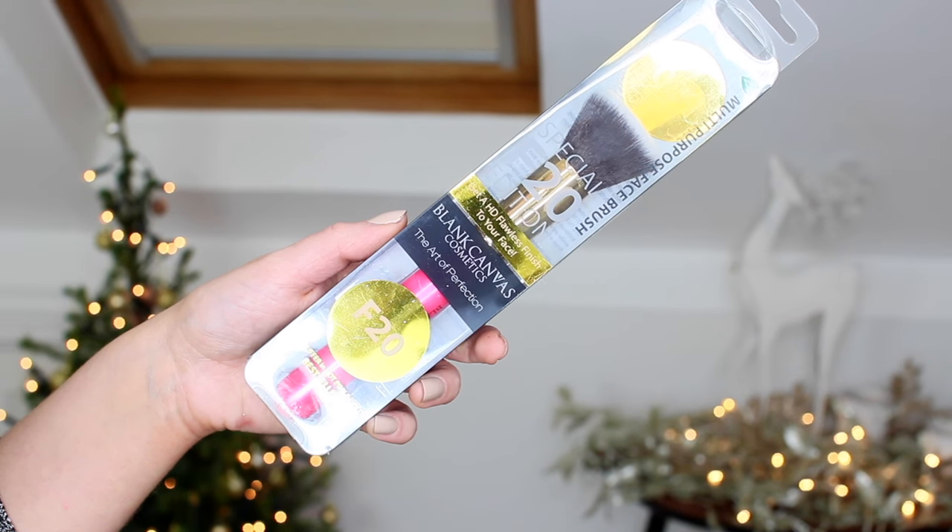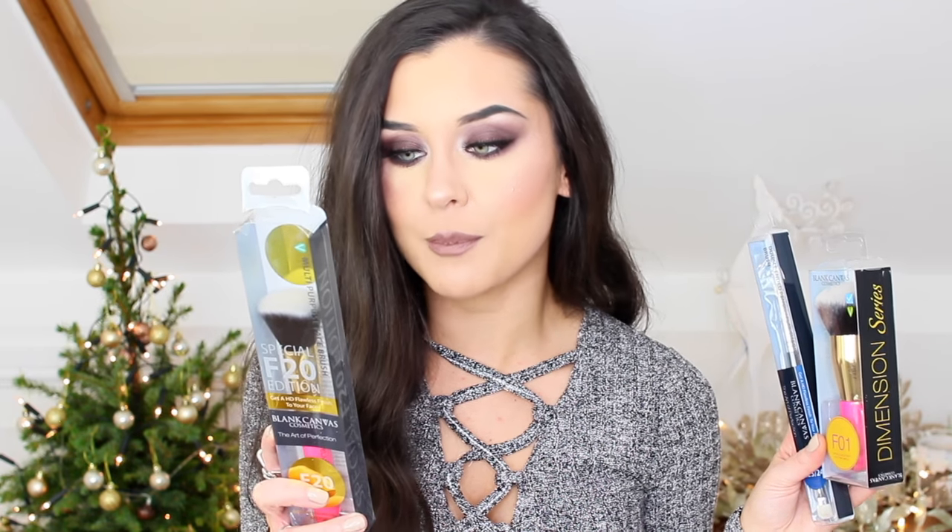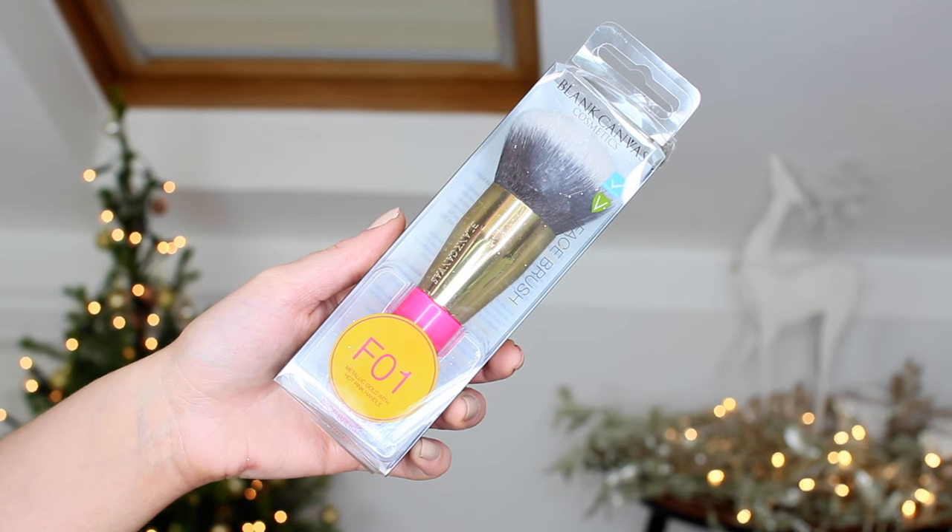I've got some brushes from Blank Canvas Cosmetics. I've got their F20 face brush, which I already have, so I'll give this away. It's a multi-purpose face brush — a bestseller for foundation, cheek, blush, and contour application. I also have their F1 face brush, which I have as well, so I'll pass that on too. But I don't have this one — their double-ended pencil slash flat shader brush. I've lost my pencil brush so I'm really excited to use this.